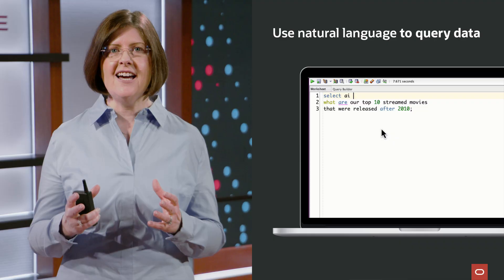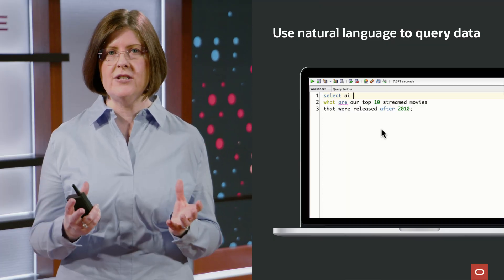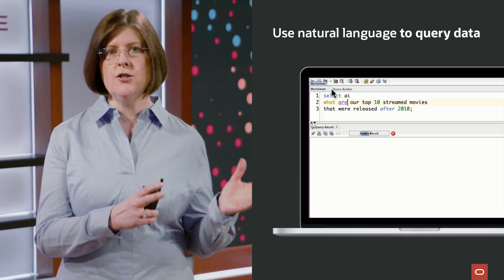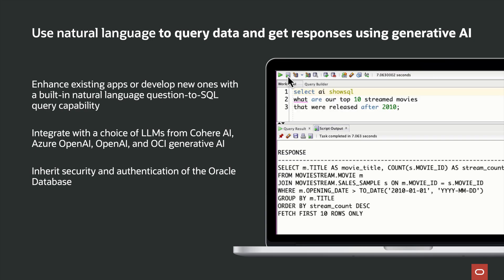Now I want to talk about one of my favorite things about AI — how it's opening up the world of data analytics to non-technical users by allowing them to talk to the database using natural language. Oracle Select AI allows you to use the standard SELECT statement followed by the keyword AI to ask your database any natural language question. The database leverages an LLM of your choice to translate the question into a SQL command and automatically execute it. You can also have Select AI show you the SQL it created so you can verify it's performing exactly as you asked.